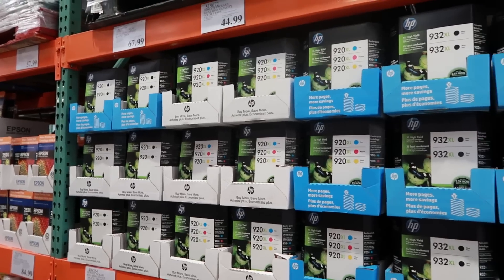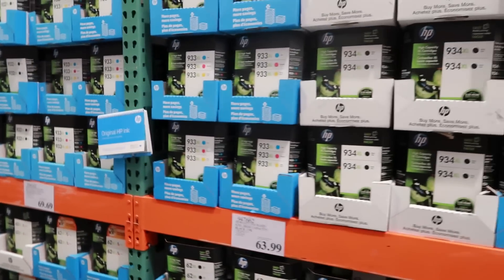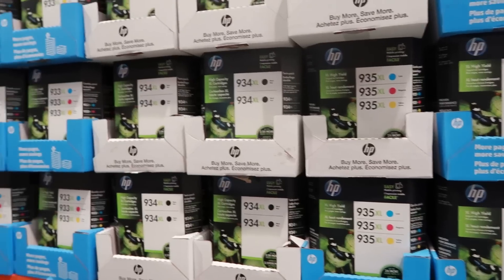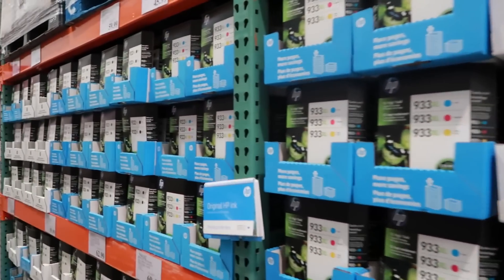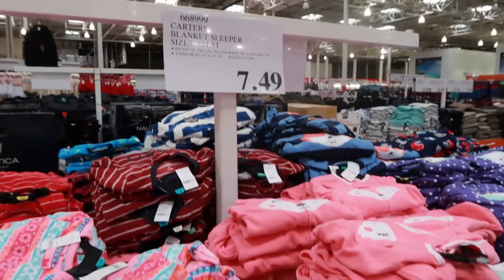Printer ink is one of those things that will vary depending on what printer you have, but typically it's a lot cheaper to get your ink here at Costco in their huge multi-packs. Or if you want to save even more money, you can just bring your cartridges in to get refilled.